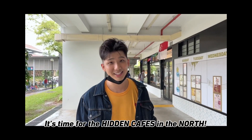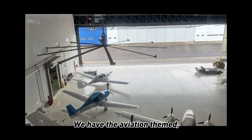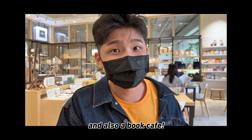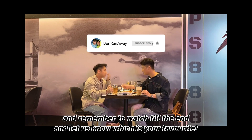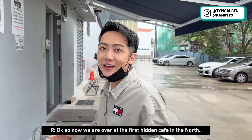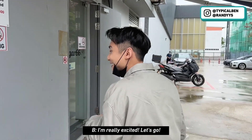It's time for the Hidden Cafe in the North. This time round we went to three different cafes — the Aviation Team Cafe, a cafe run by senior volunteers, and also a book cafe. All of them are really unique. Remember to watch till the end and let us know which one is your favourite. Now we are over at the first hidden cafe in the north, and this cafe is Aviation Team Cafe. I'm really excited, let's go!